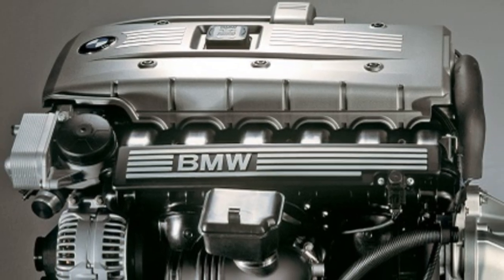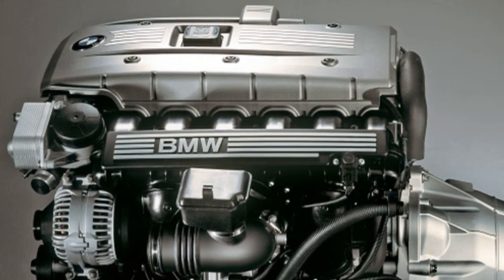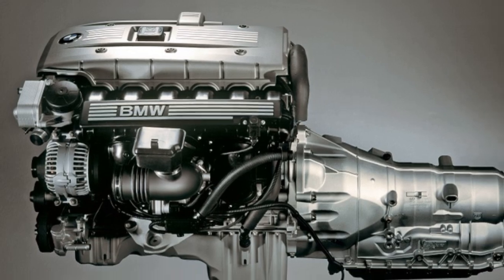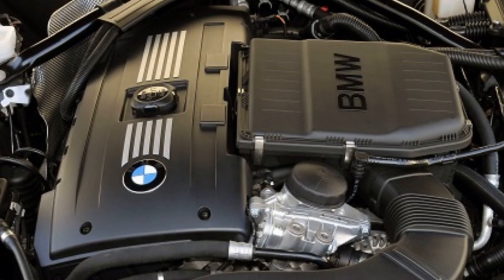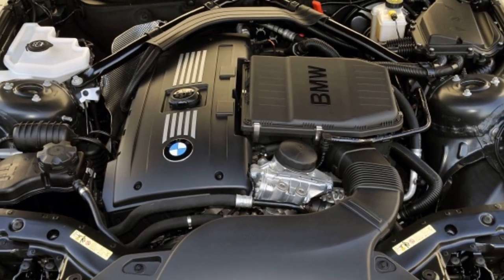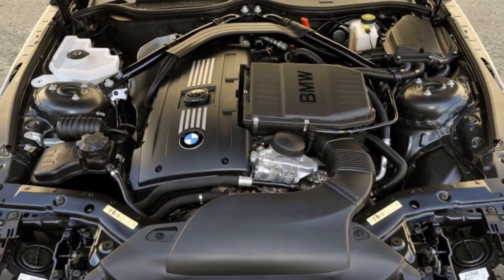As for engines, we have two different options. The first is the classic N52 straight-six, which comes in versions from the 125i to the 130i. The second option is the 135i, which uses the N54 turbocharged engine giving you more than 300 horsepower — making it a really fast car.